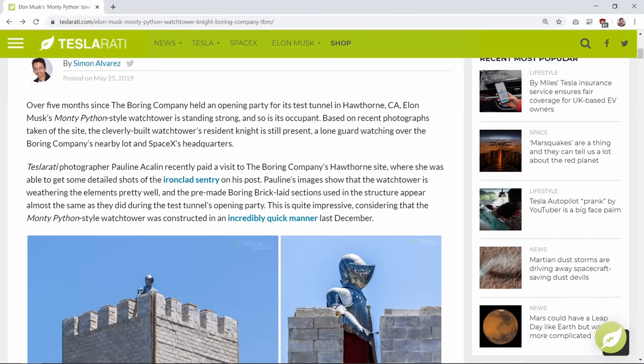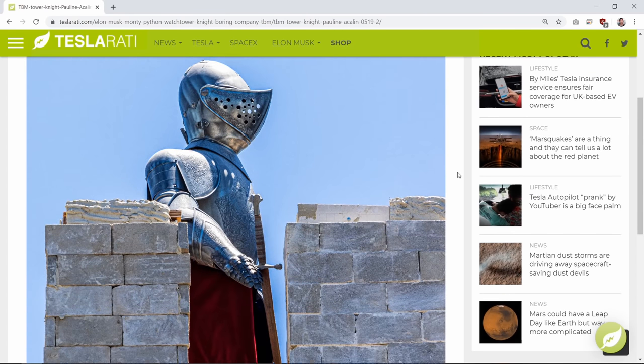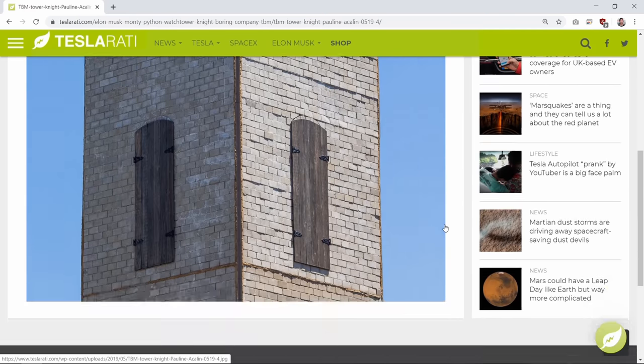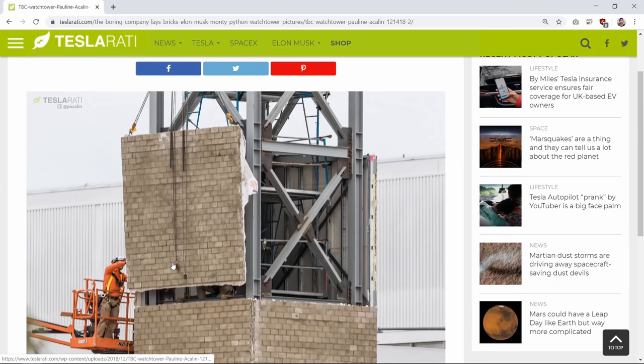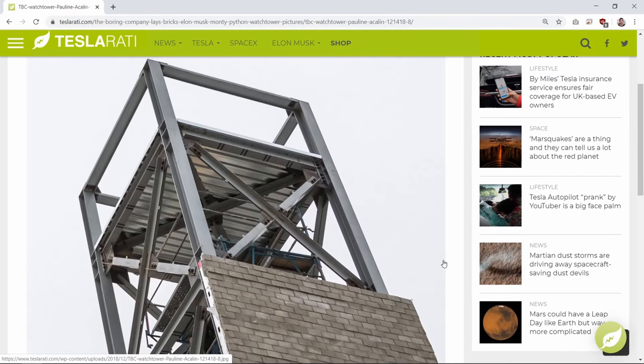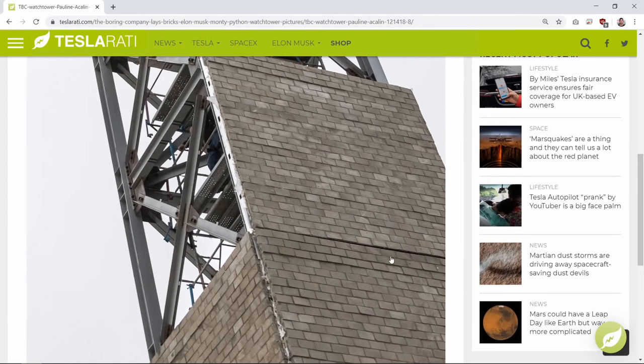I did a bit of digging and found two traces of them. In February 2019, a Monty Python-style watchtower was constructed outside the SpaceX factory in Hawthorne, California, complete with a medieval knight dressed in full armor perched on top of the tower. I looked at the construction photos of this tower and it seems like it's clad with pre-made panels that have a waterproofing sheet like Tyvek and a version of their Boring Bricks. The panels look hastily made and the bricks are uneven in size, shape, and color. But this tower is just a gimmick, so it doesn't really matter.